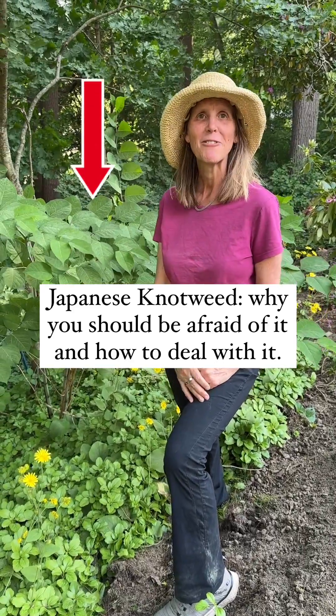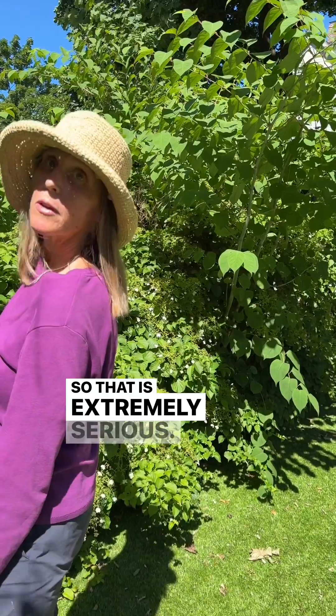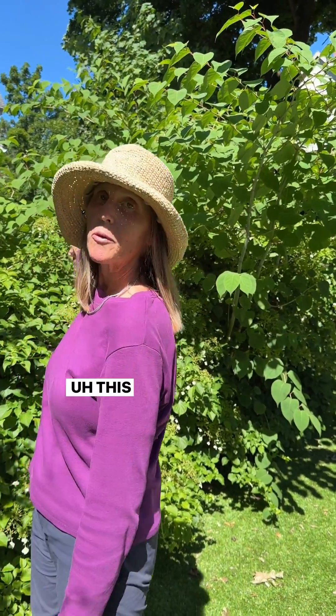I hate delivering this news — this is like the worst thing I have to do — but this is Japanese knotweed. That is extremely serious.